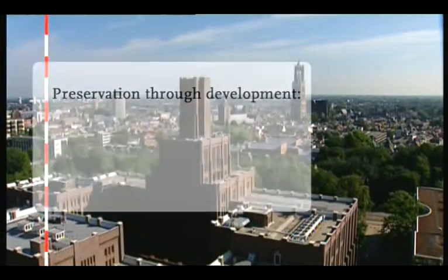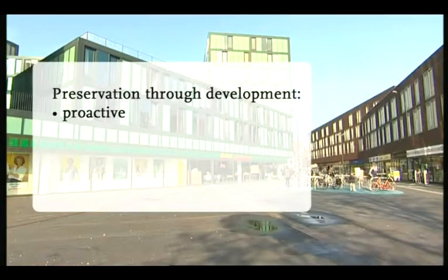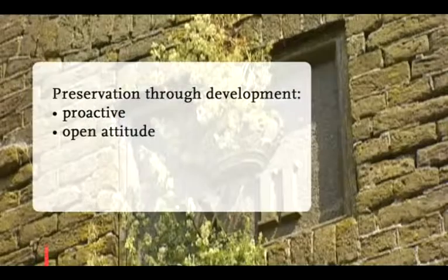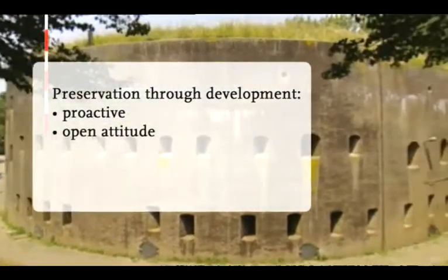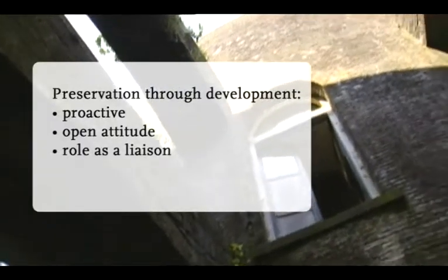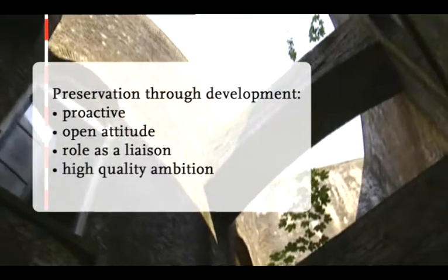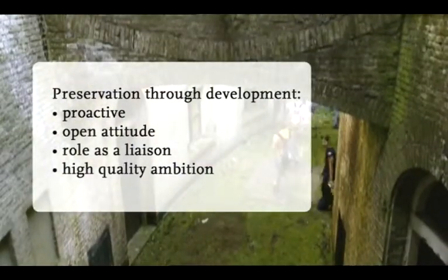The concept of preservation through development is based on a proactive attitude, in which cultural heritage is included right from the outset. An open attitude that creates opportunities to broaden and upscale projects. A role as a liaison, in which cultural heritage brings parties and interests together, and serves as a source of inspiration. A high-quality ambition — going for quality and maintaining that goal during the whole process.